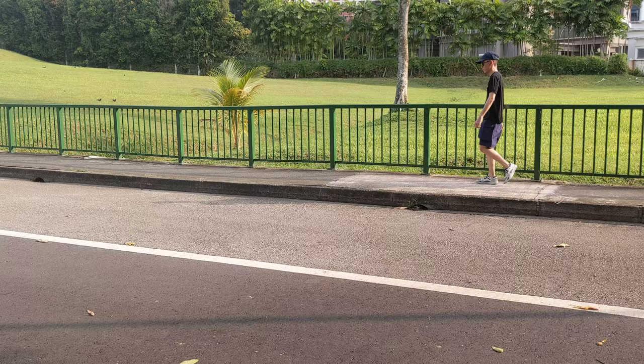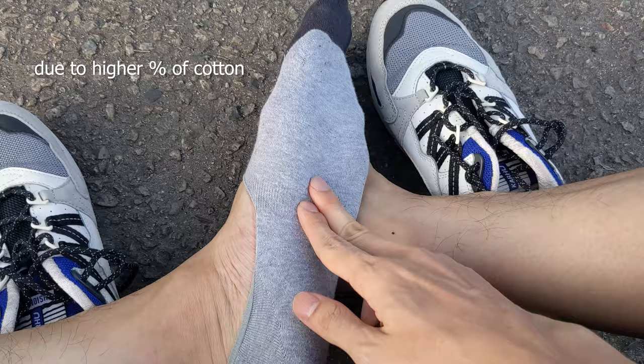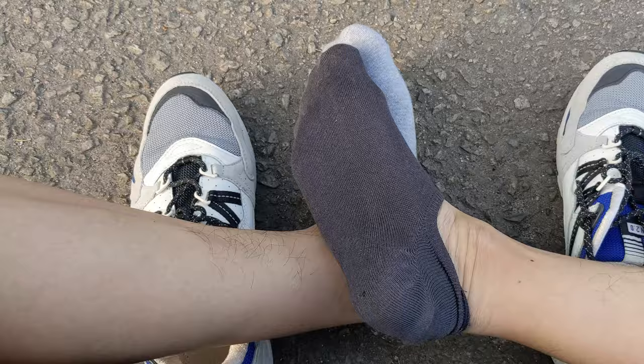My feet stayed dry after the walk, so sweat absorption is excellent on both socks. The difference is really about how each sock manages the sweat. The Uniqlo sock feels clammier and I can feel the moisture lingering, compared to the Tabio sock that feels much drier and fresher due to its higher percentage of moisture-wicking fibers.